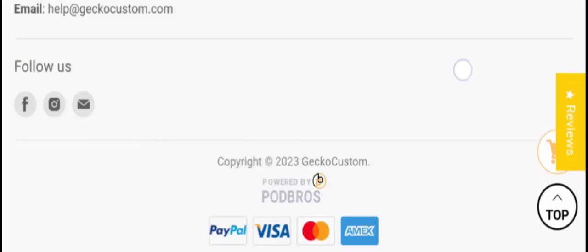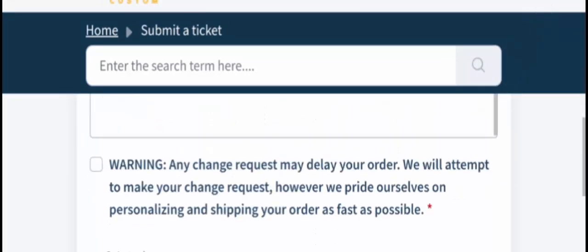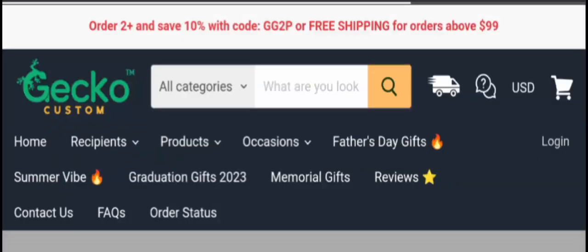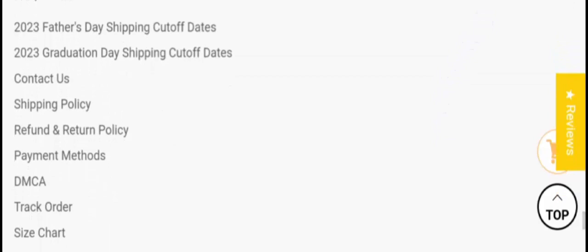Now let's check the contact us details. Scrolling down to the contact us section, they only provide a query form — they don't provide complete contact details, and that is a negative sign for the site. They do have social media presence and are active on Facebook and Instagram.